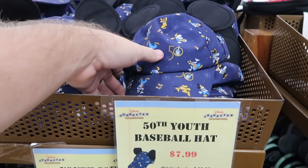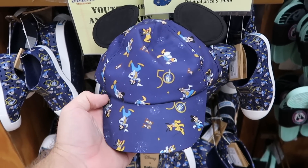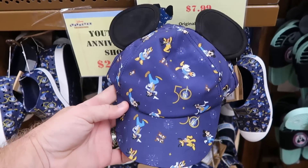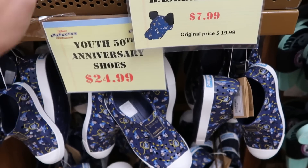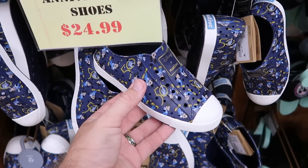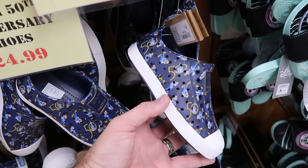In this little basket here, they have the 50th Anniversary Youth Baseball Hats — a great offering with the Mickey ears and all of the characters dressed up in their 50th best. $7.99 from $20, such a great deal. Right underneath are the 50th Anniversary Youth Native shoes — definitely matches that hat really nicely. They have these in a bunch of sizes for the kiddos. Originally $45, now $25.